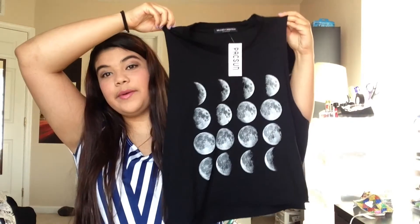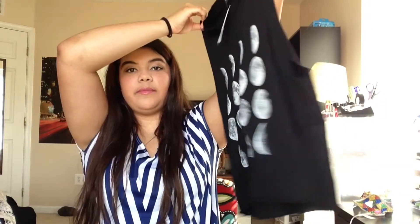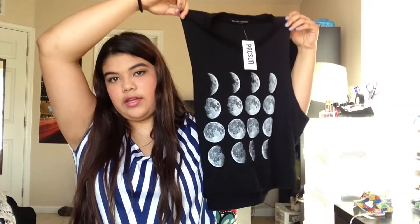Next I went to PacSun where I also picked up just one thing. I know they've had Brandy Melville stuff at PacSun for a while and I hadn't found anything I liked, but I finally got a Moon Phase t-shirt and tank top. It's really, really pretty and really cute with high-waisted shorts. I can't wait to wear it. This was $20.50.